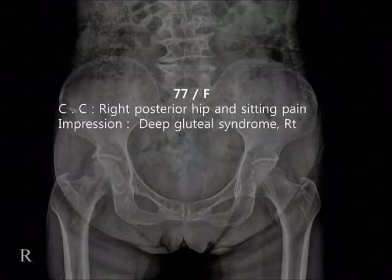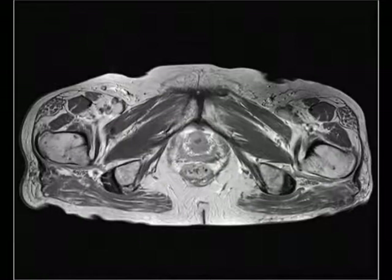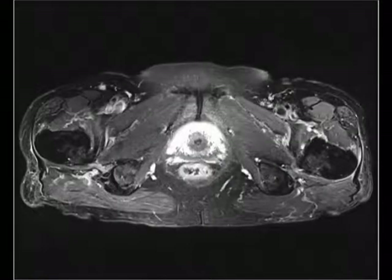A 77-year-old patient was suffering from posterior hip and sitting pain. Axial MR images show ischial epiphyseal impingement and deep gluteal sciatic nerve compression syndrome.